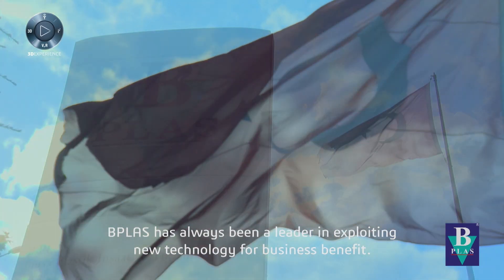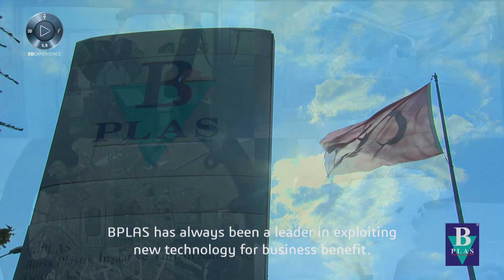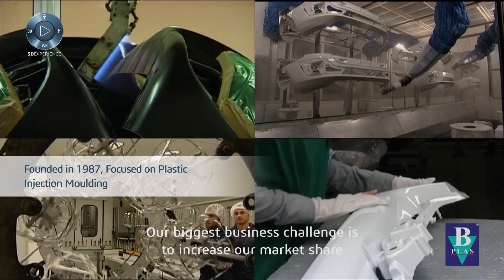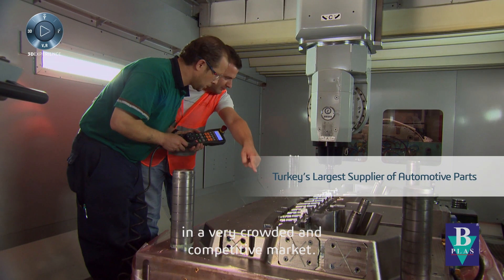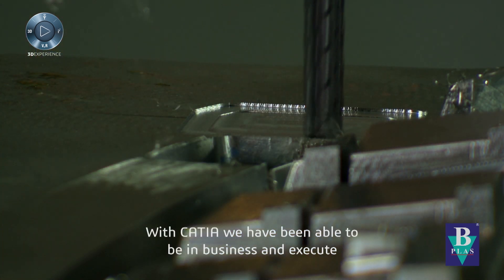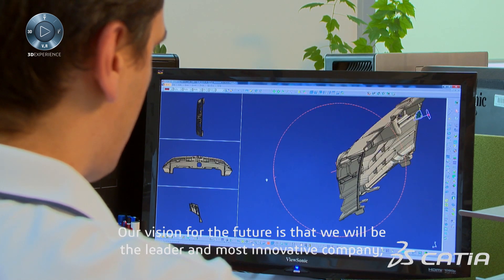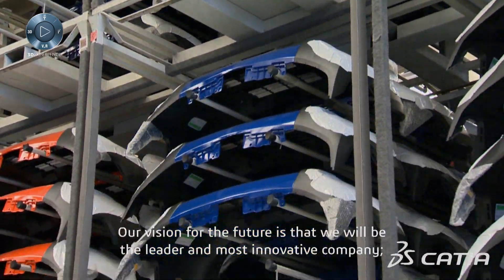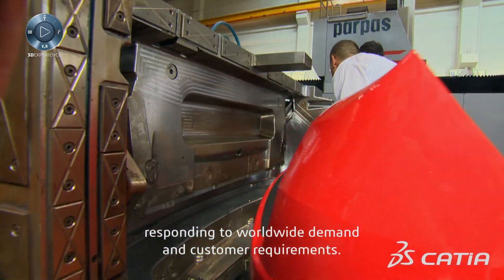PeopleUS has always been a leader in exploiting new technology for business benefit. Our biggest business challenge is to increase our market share in a very crowded and competitive market. With Katya, we have been able to win business and execute effectively in the injection mold industry. Our vision for the future is that we will be the leader and the most innovative company responding to worldwide demands and customer requirements.